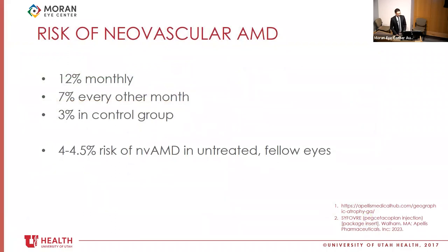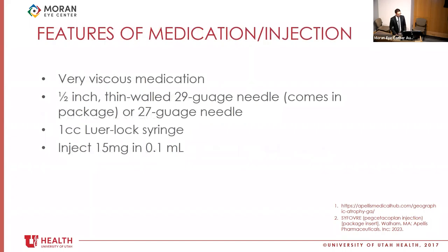For context on neovascular AMD risk, the rate of development of neovascular AMD in untreated fellow eyes for these patients was 4% to 4.5%, consistent with epidemiologic studies. So for every-other-month dosing with a 7% risk, the absolute risk increase compared to an untreated eye is not terribly high, though it is significantly higher for the monthly group. Regarding the medication itself, Syfovre is very viscous and requires a different needle — the included half-inch 29-gauge needle or a 27-gauge needle. A luer-lock syringe is required because you're injecting 0.1 mL, which does cause eye pressure to rise, and without a luer-lock the needle could pop off.